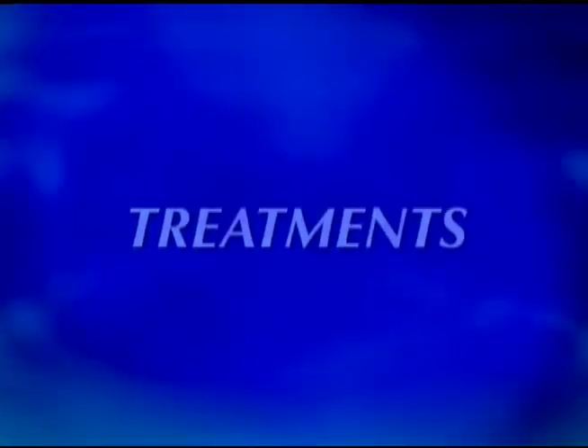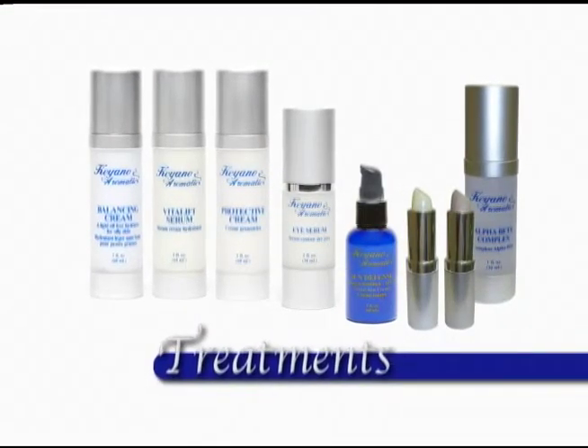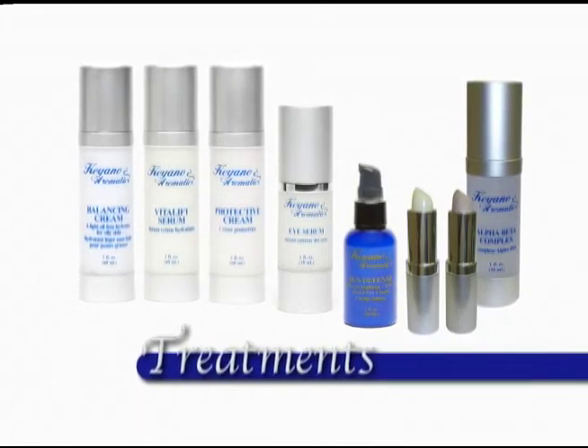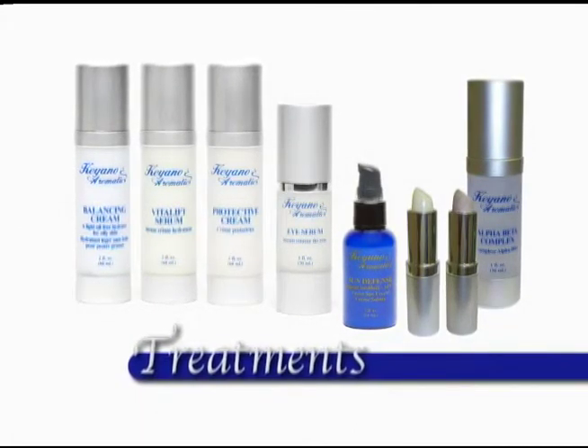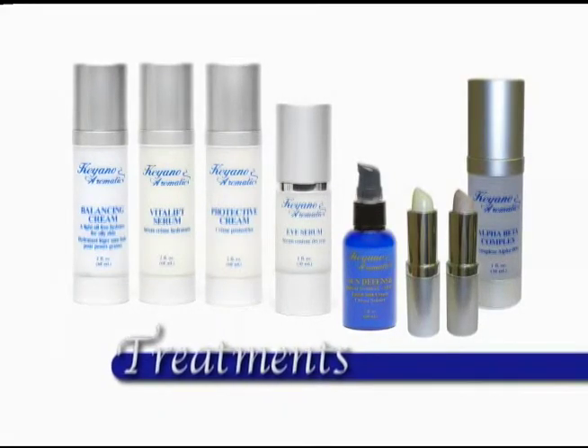Treatments are problem solvers for oily and acne skin, dehydrated skin, sun-damaged skin, hyperpigmentation, fine lines and wrinkles, and dry, cracked lips. Keanu Aromatics has the treatments for these concerns.